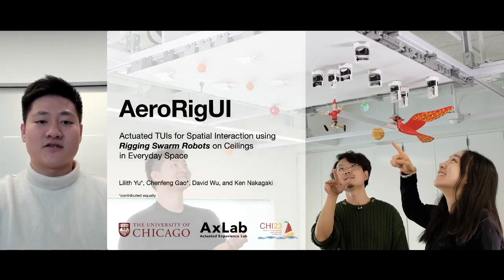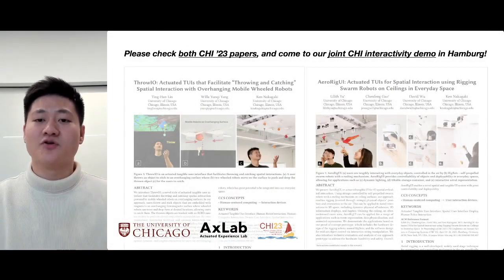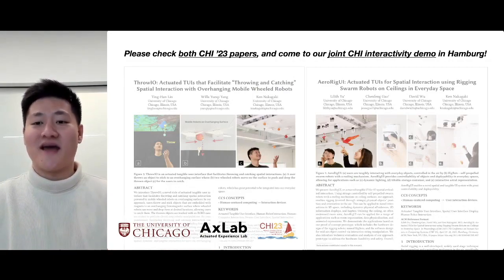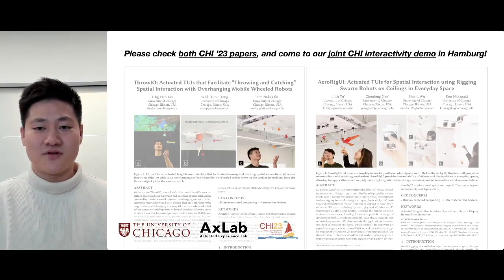This work is called AeroRig UI. It introduces another exciting research direction in enriching everyday spatial and tangible interaction with on-ceiling swarm robots embedded with a wicking mechanism. Both of these papers are pushing toward a really exciting approach in designing everyday spatial interaction with on-ceiling mobile robots, which we hope the CHI community is excited for. I hope you get a chance to check out both papers and come to our joint interactivity demo. Thank you very much.